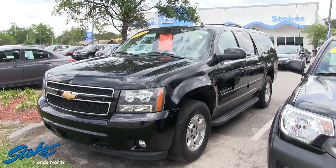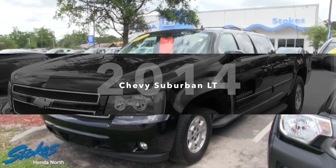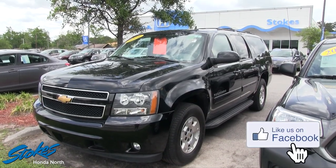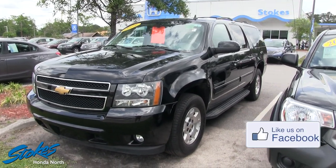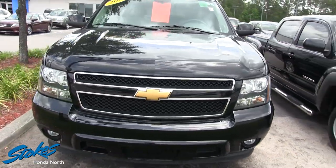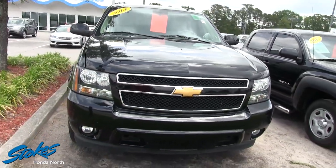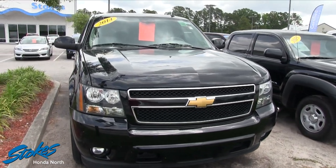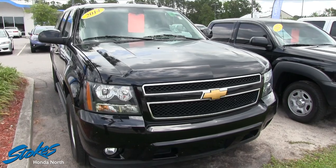What's up everybody, we're here at Stokes Honda North today and we're going to be looking at this 2014 Chevrolet Suburban LT. I'll give you the price and we'll take a look at it — if I see any imperfections on the exterior or interior I'll point them out to you on camera. Right off the get-go, the price on it is thirty-one thousand five hundred twenty-eight.